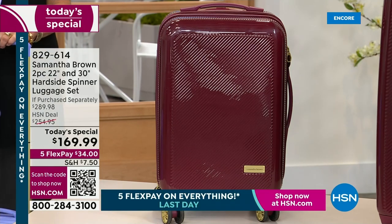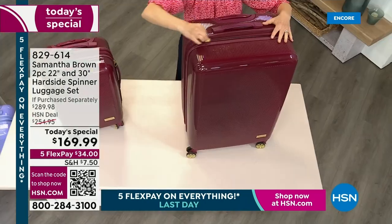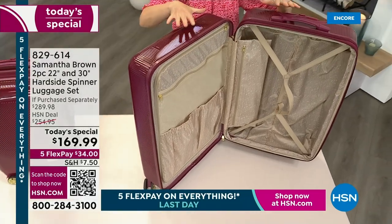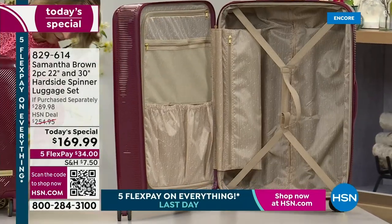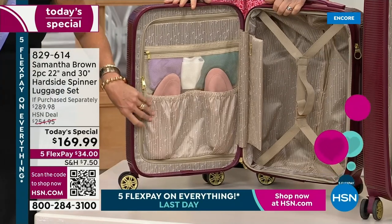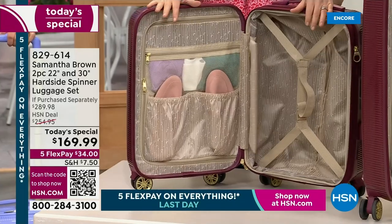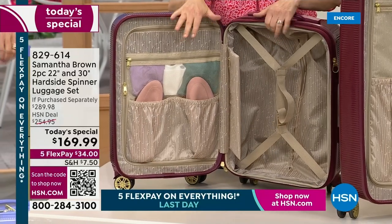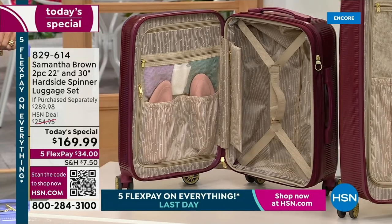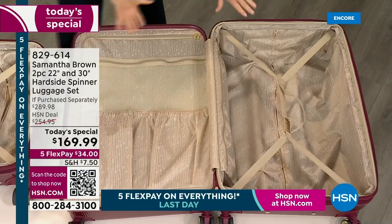A pet peeve of hard side is that it opens up like a clamshell and spills everything out — not with my bags. You've got a great inside here. Both interiors are exactly the same. Think about that price again: $169.99, where the 30-inch alone was $159.99 before. And now you're basically getting the 22-inch for $10 more. You might think I'd give all the organization to one and leave the other an empty hull — but as you can see, you get both with full organization.